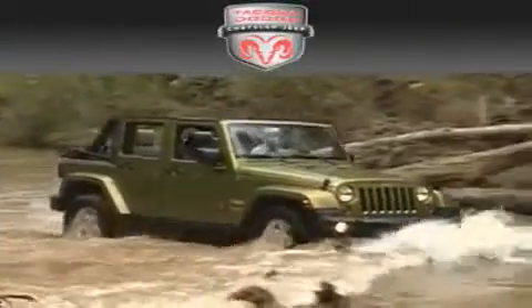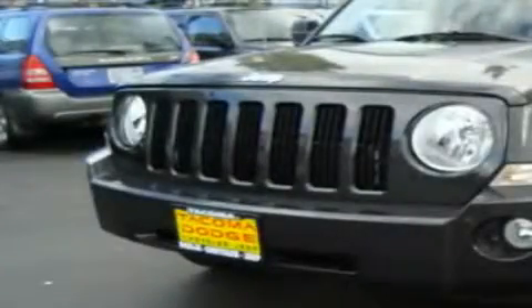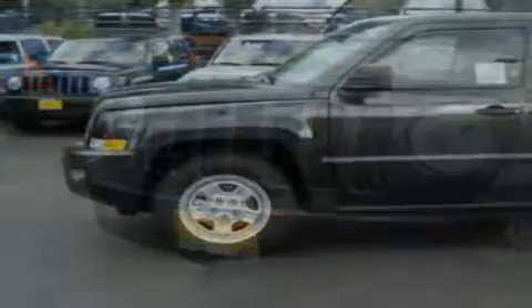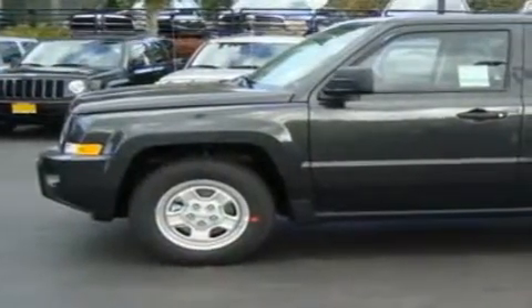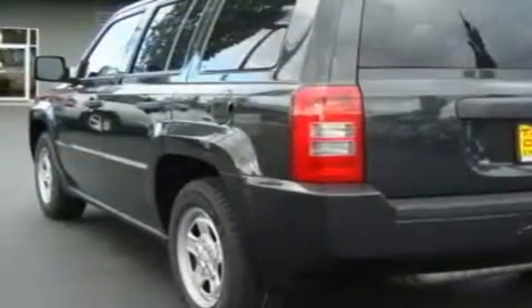Another fine vehicle offered by Tacoma Dodge Chrysler Jeep. This is a brand new 2010 Jeep Patriot — plenty of space for what you need. It has a 2.4-liter four-cylinder engine and an automatic transmission.